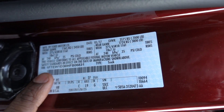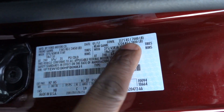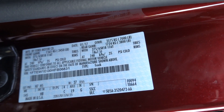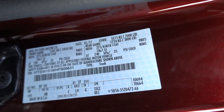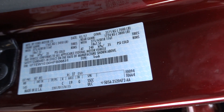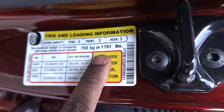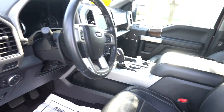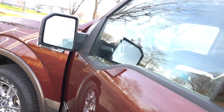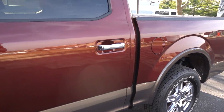This truck has a front gross axle weight rating of 3,450 pounds, the rear is 3,800 pounds, and a gross vehicle weight of 7,000 pounds. All in, this truck has 1,761 pounds of payload — that's a big number for a half-ton. This is a Lariat — I thought it was a King Ranch because it's two-tone, but you can get two-tone with the Lariat too.